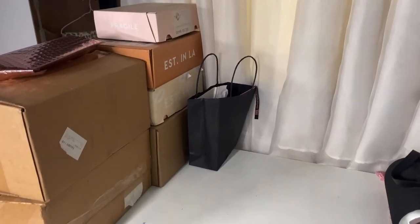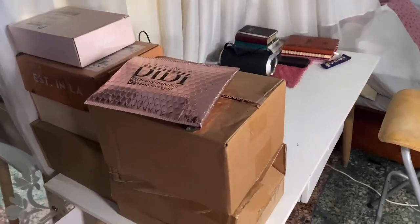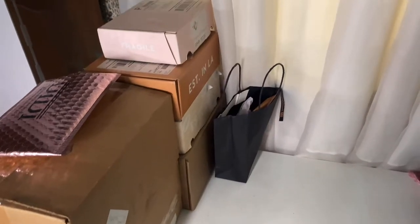Hey loves! Welcome to Vlogmas Day 2. Today I'm going to be unboxing some PR boxes that I received over the month, and you all will be unboxing with me. I'll also be doing a mini vanity organization, so yeah, unbox with me.